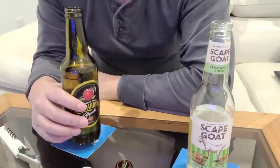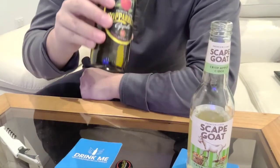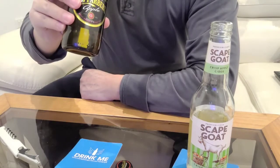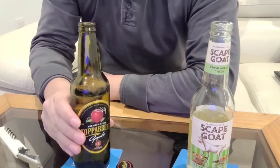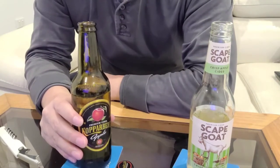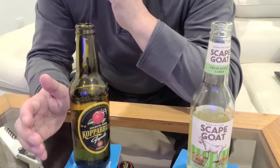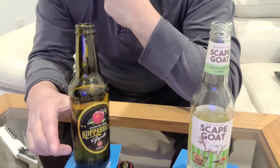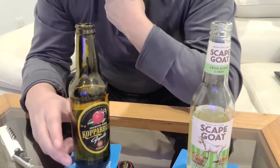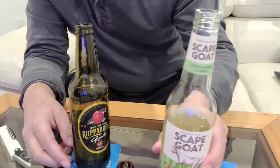The Scapegoat is definitely light and sweeter. The Kopparberg is definitely very unique tasting. Obviously it's a different batch of apples — probably the apples in Sweden just have a different taste to the apples down under.